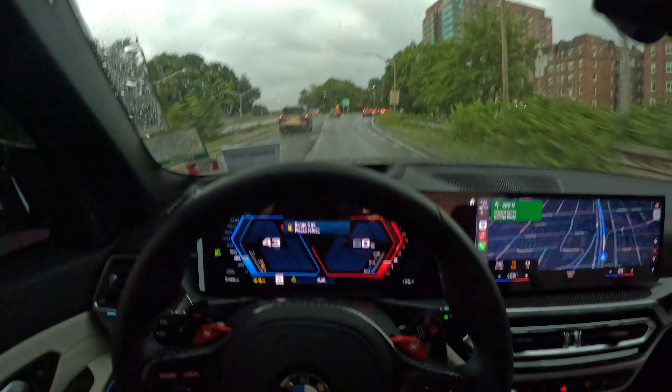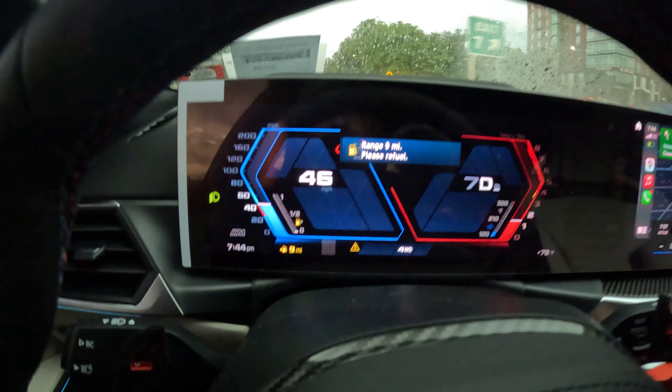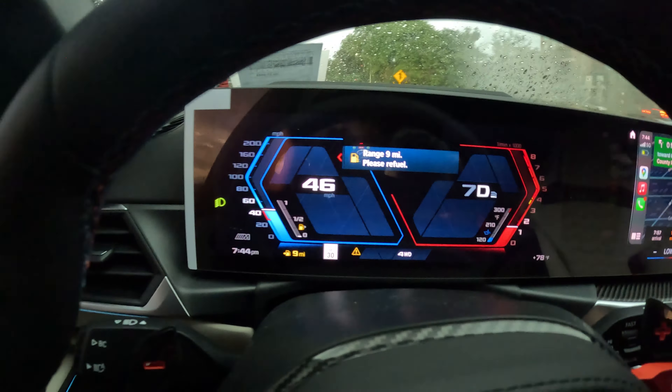Before I explain any further, I still have about seven miles to get there and my car is saying I have nine miles to empty. So I'm going to focus on driving and I'll meet you again at the gas station. It only gets more interesting.